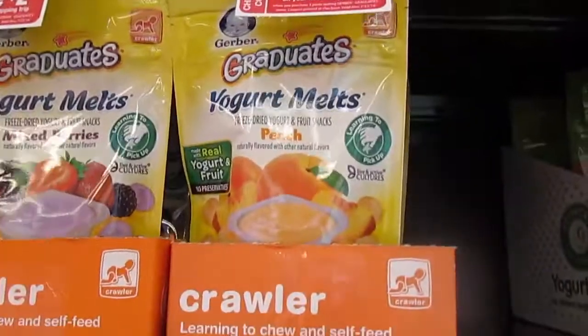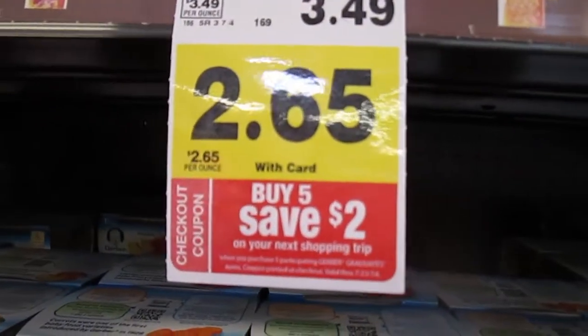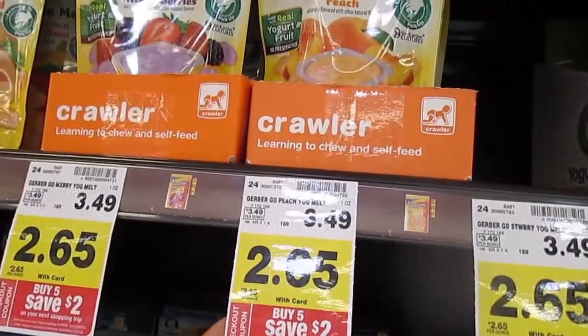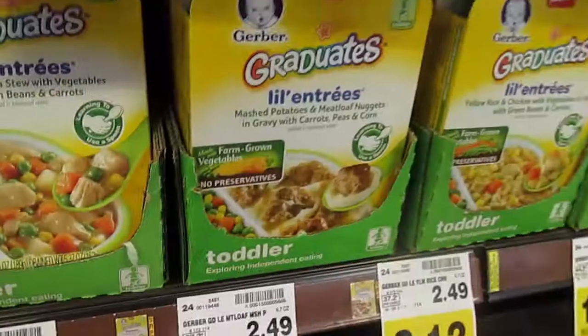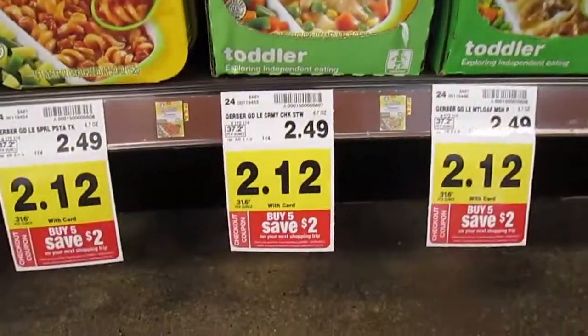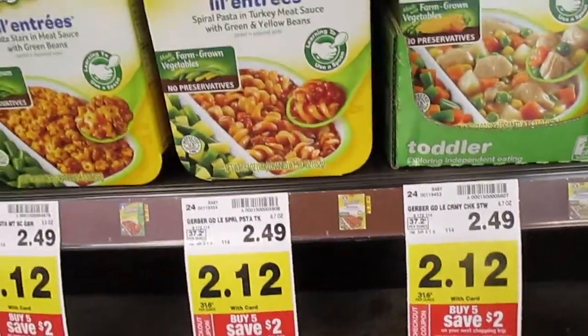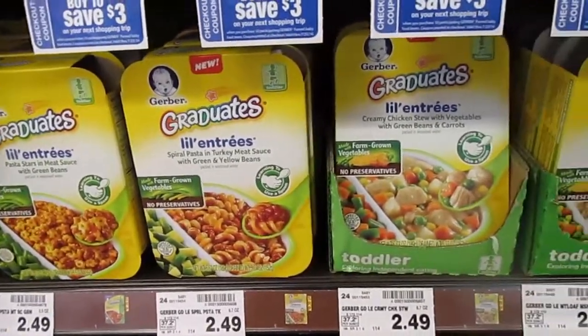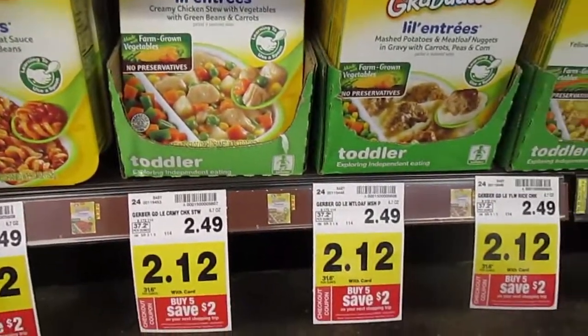On the Graduates, buy five and save two dollars on your next shopping trip. If you buy five of these, a Catalina will print out for you at checkout. These Gerber Graduates are also included for the buy five save two dollars deal. You'll spend a little over ten dollars and get two bucks back.